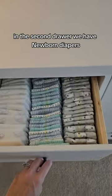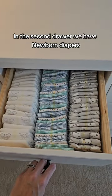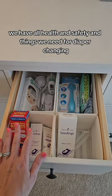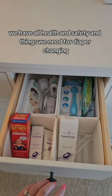In the second drawer we have newborn diapers. In the third drawer we have all health and safety and things we need for diaper changing.